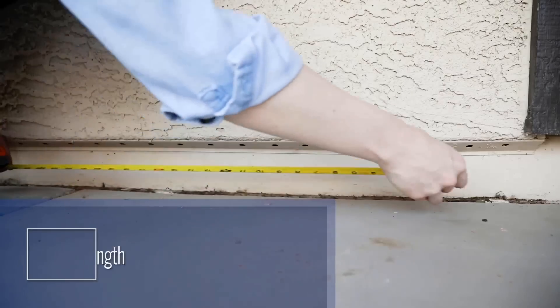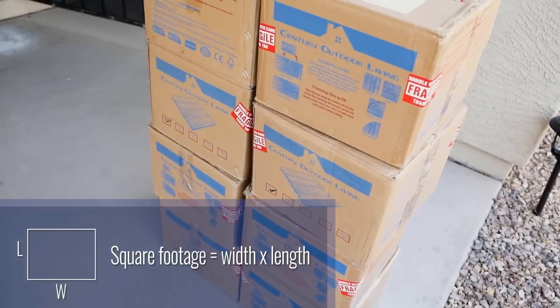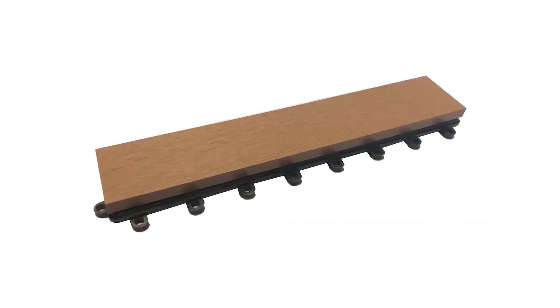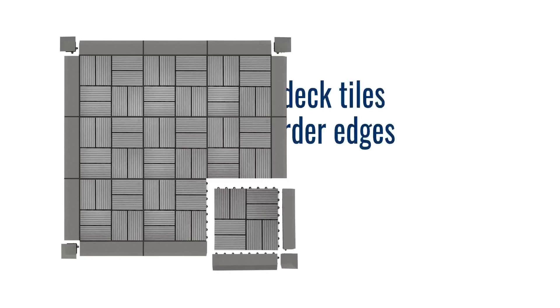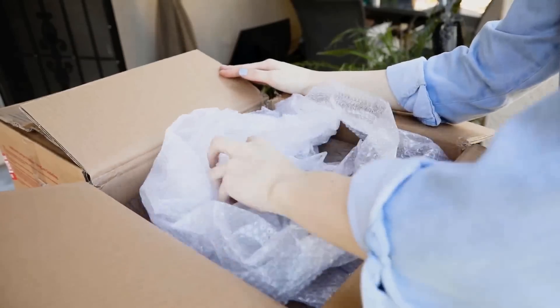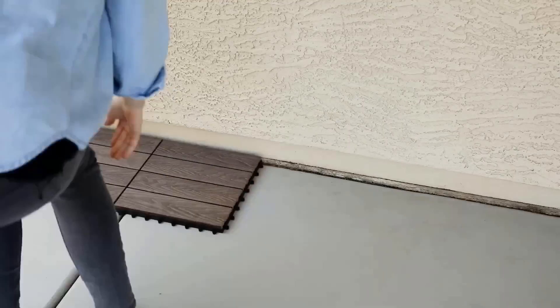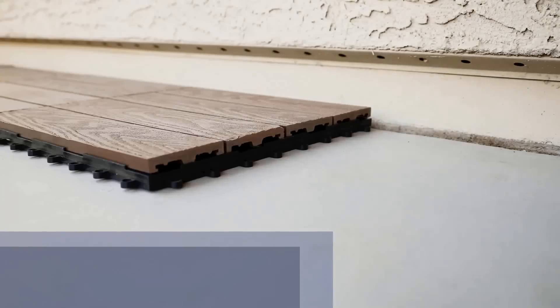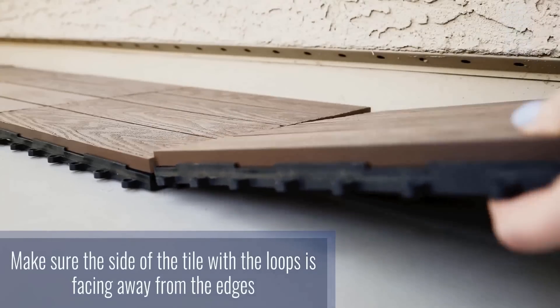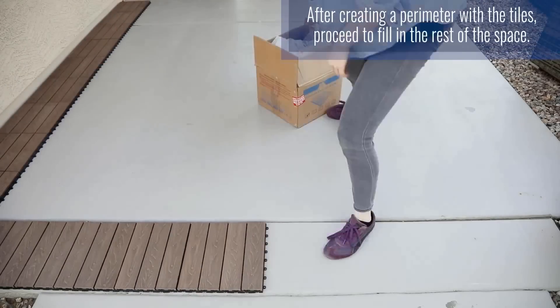With a weight of 2.4 pounds per tile and a range of colors and finishes, they offer a slip-resistant surface ideal for wet areas, making them perfect for refreshing your pool area, balcony, or shower. At just six dollars per tile, they're an affordable and long-lasting solution for any homeowner.